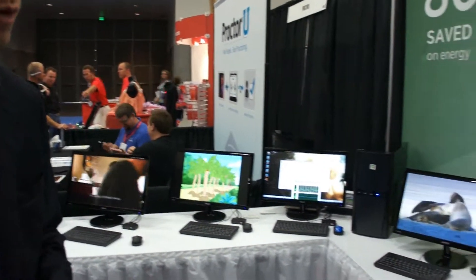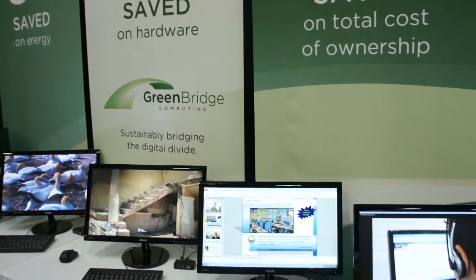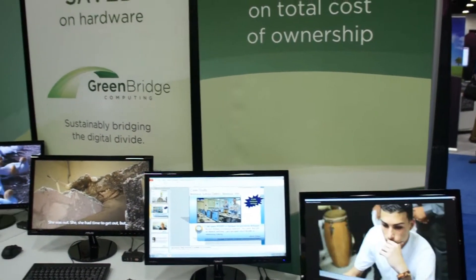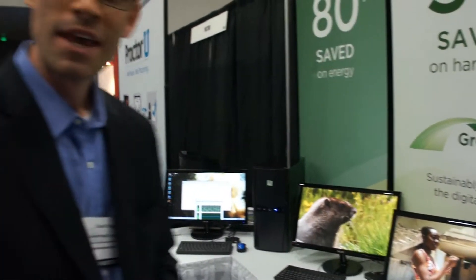As you can see here, we've got 8 workstations running off of one host computer, but we can run 10 or more workstations off of the same computer, and we're getting down to about $250 a seat.